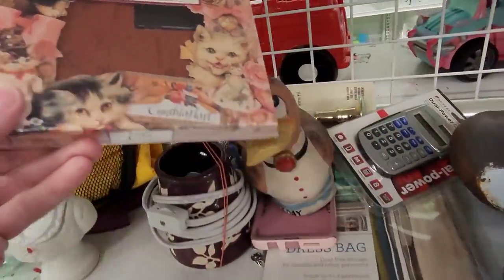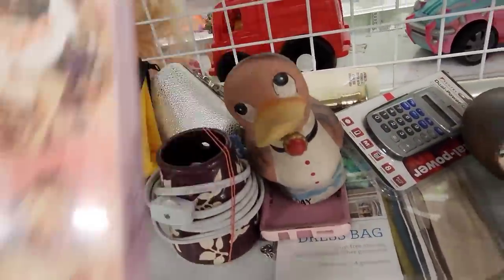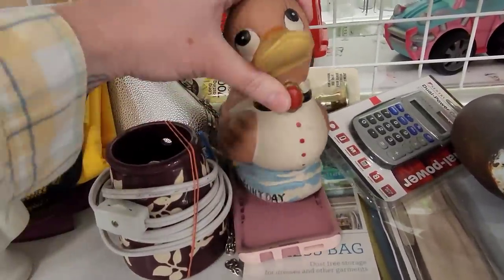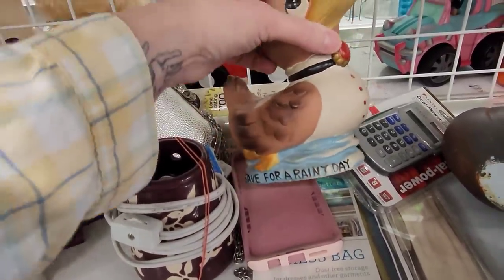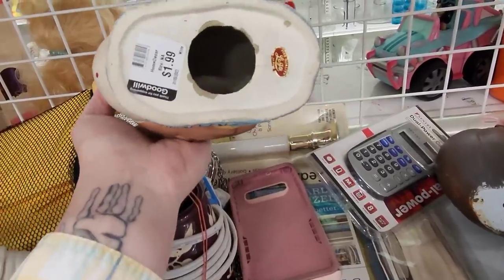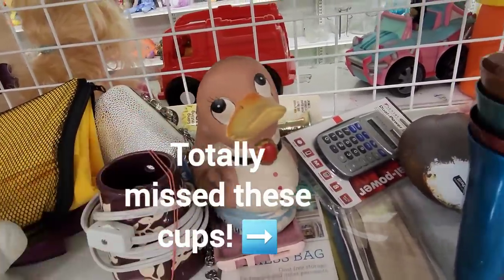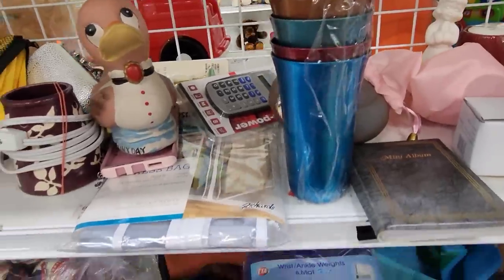Let's see — some stamps. What's this? Save for a rainy day. And that's Lego Japan.